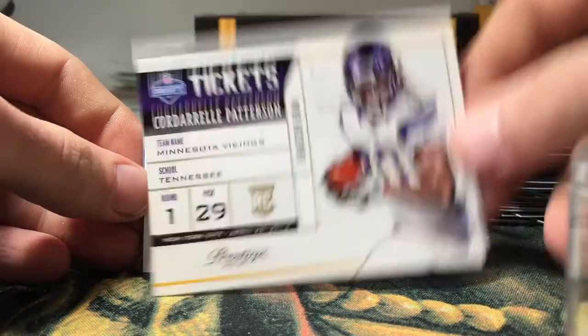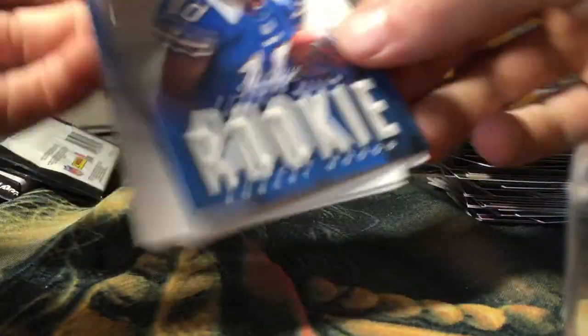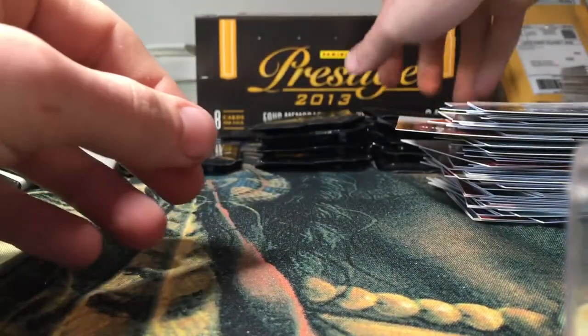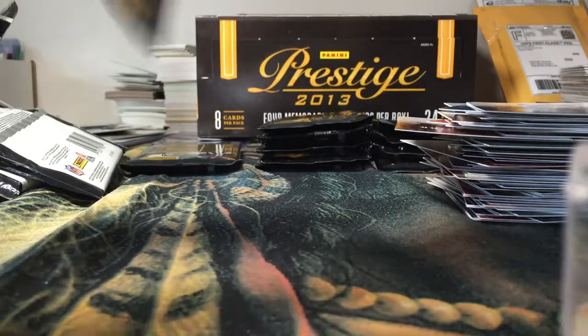Got a Robert Woods rookie, Brandon Pettigrew, Cam Newton, and Andrew Luck. Still going, guys — got about 10 or 11 packs left.